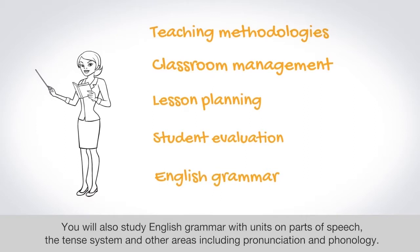You will also study English grammar with units on parts of speech, the tense system, and other areas including pronunciation and phonology.